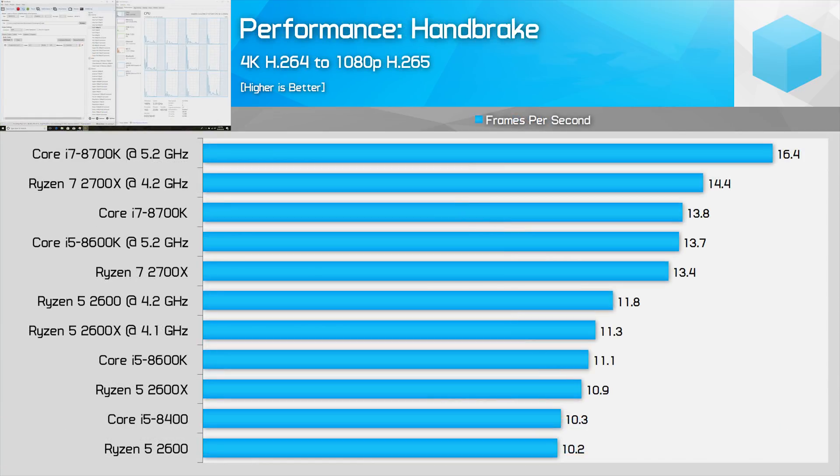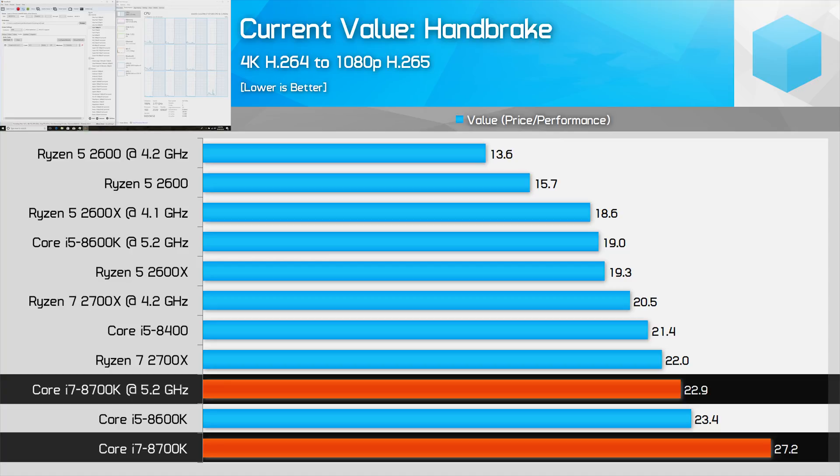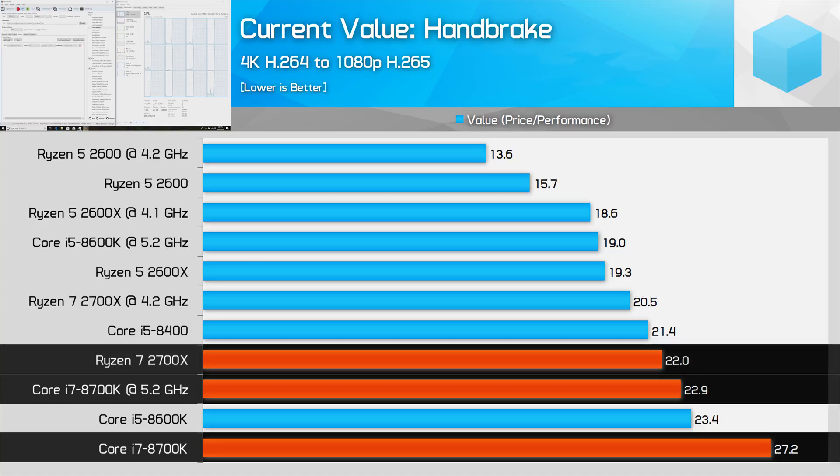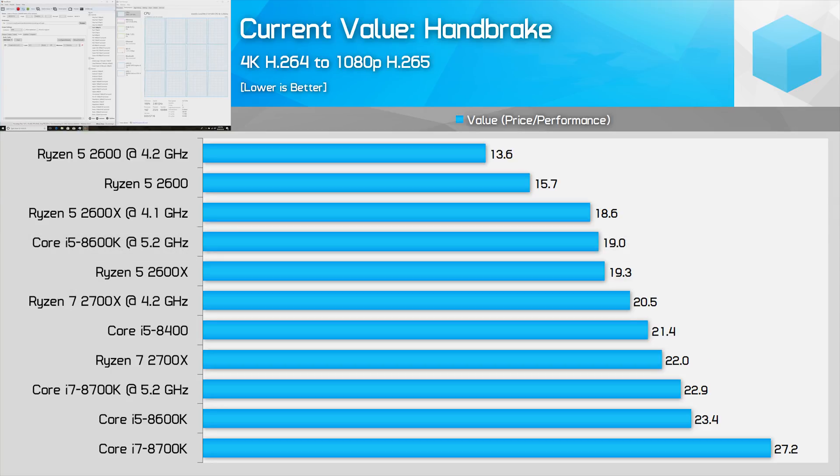Handbrake isn't as kind to AMD processors — here Intel's lineup outperforms their AMD counterparts, especially when overclocked. When looking at value it's an interesting chart even on today's pricing. Stock or overclocked, the 8700K is still the worst value CPU and gets handily beaten by the much cheaper 2700X. The 8600K looks okay when overclocked, but realistically it will be worse value than the Ryzen 7 2700, which performs around the same as the 2700X when overclocked but comes in at the same price as the slower 8600K. And of course the Ryzen 5 2600 is by far the best value CPU of the lot right now with its crazy $160 price tag.